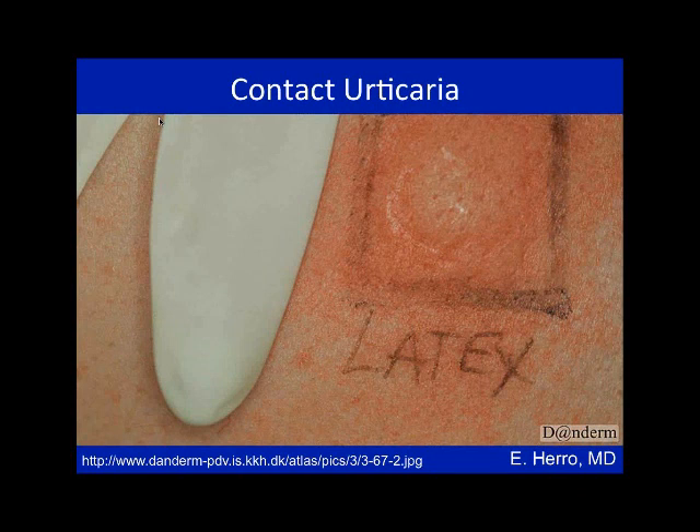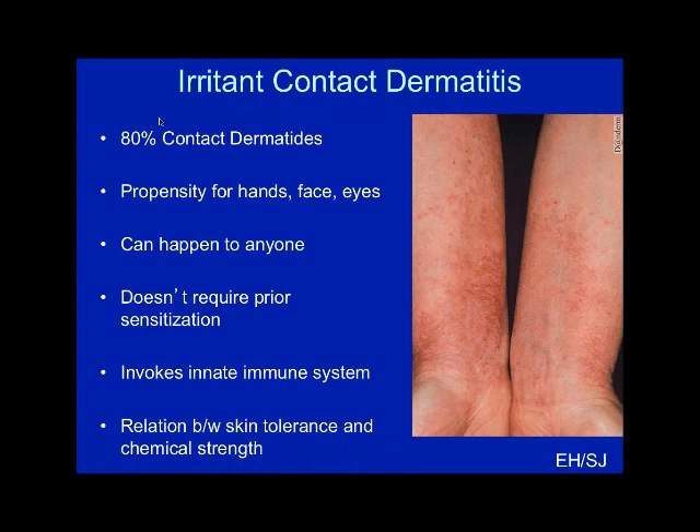Irritant contact dermatitis accounts for about 80% of the group. You're going to see it mainly on the hands, face, and eyes because those are the exposed areas. It can happen to anybody — it doesn't require resensitization. Think of it as a matter of skin tolerance: how strong is the skin versus how strong is the chemical applied to the skin. With increasing strength of an irritant chemical, you get keratinocyte damage and then some of the innate immune systems kick in, producing inflammation.